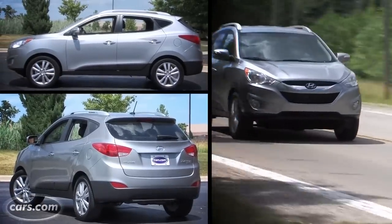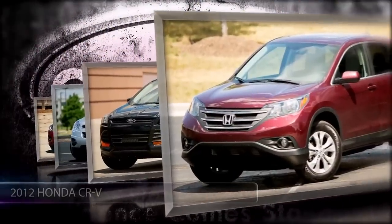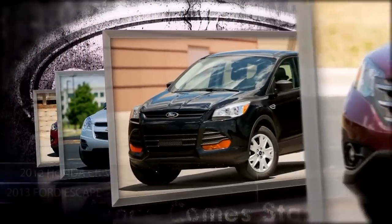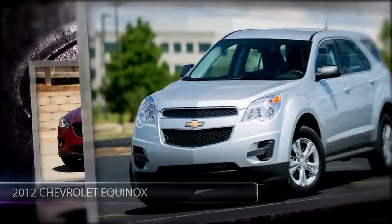The Tucson's ride is very stiff. You're going to feel every pothole or ridge in the road. We recently tested it against a lot of other small SUVs in the same price range, and the Tucson stood out — not in a good way.